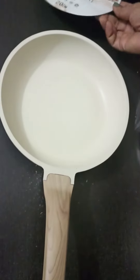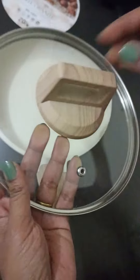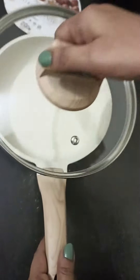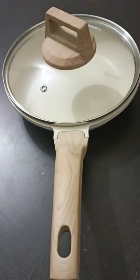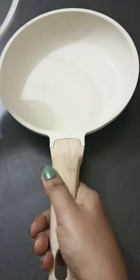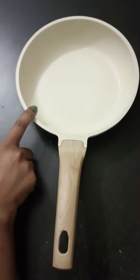The capacity is 1.1 liters. This is the see-through lid — it looks quite strong. It looks very unique and pretty, and without the lid the pan feels so light. This is granite.